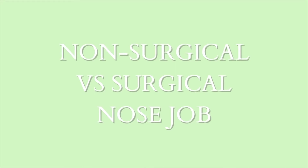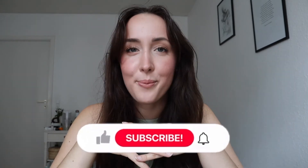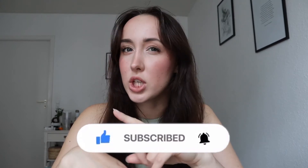Hi guys, Dominica here, welcome back to my channel. In today's video I'm going to talk about my nose — specifically the non-surgical versus surgical nose job — because I've had both done. I want you guys to make better informed decisions, be aware of more pros and cons. In about a month there's a one-year anniversary of my surgical nose job, so I'm going to make a video about that too. Make sure you subscribe so you don't miss it.